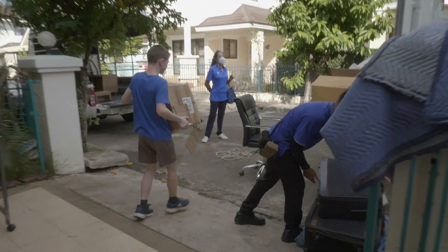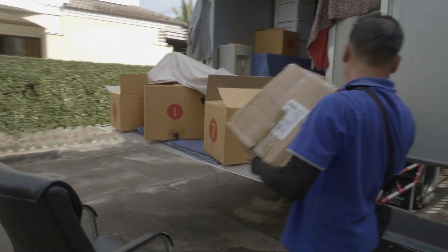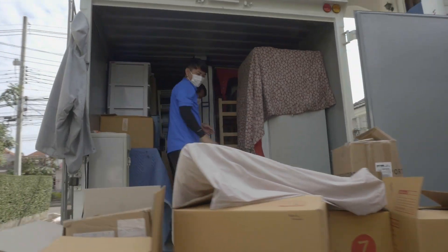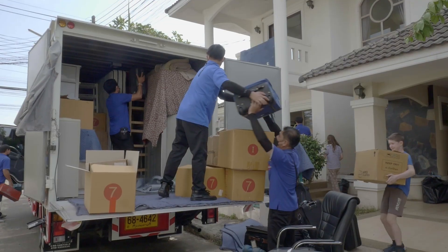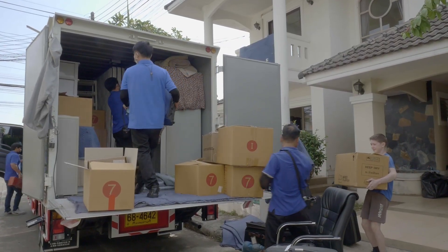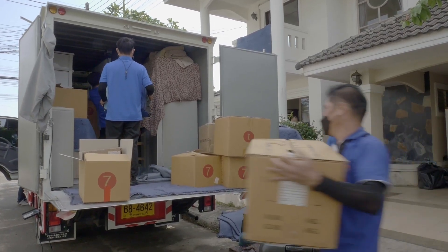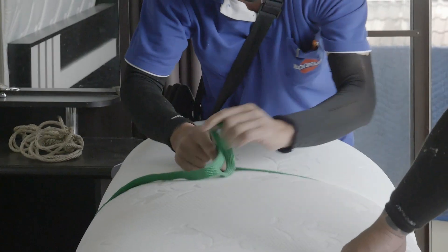On moving day, they arrived a few minutes early. I had to meet them at the entrance of our subdivision, since our Muban charges a fee for large trucks — I think it was 500 baht, but it may have been less than that, I can't remember for sure. The truck is big enough for most moves in Chiang Mai, but since we own most of the furniture in the house, there was about five small pickup loads left over, which I did myself later in the week.